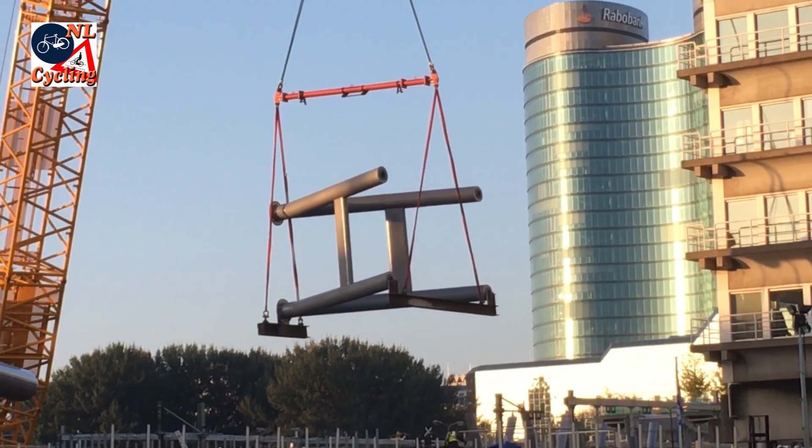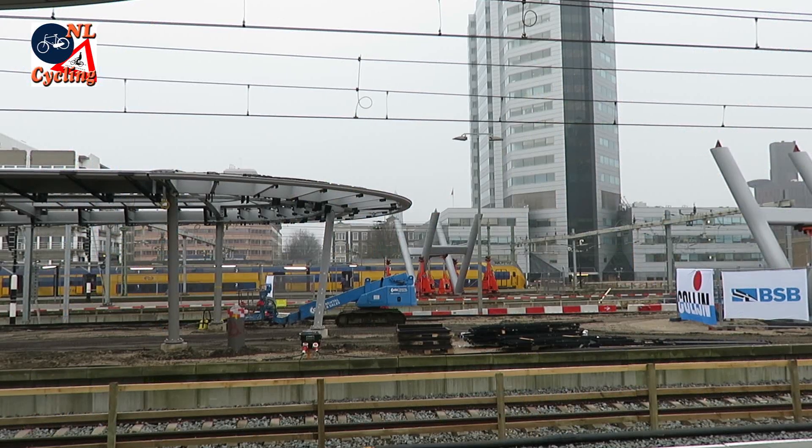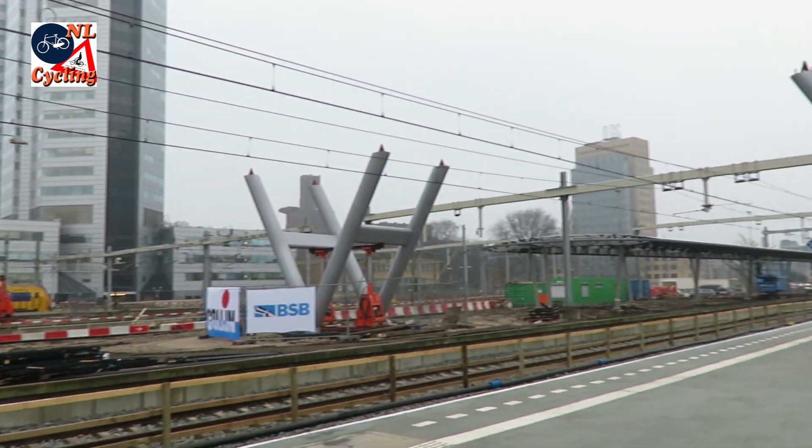Construction started with cranes placing the bridge's legs. These V-shaped legs were placed strategically on the station's platforms.